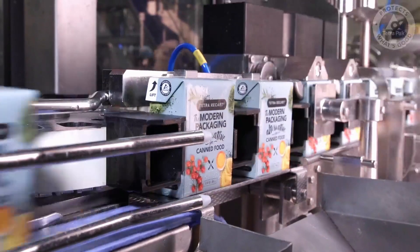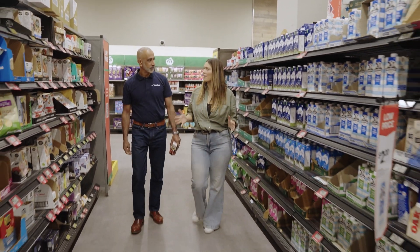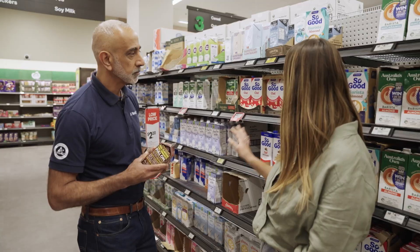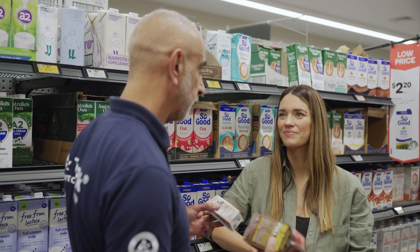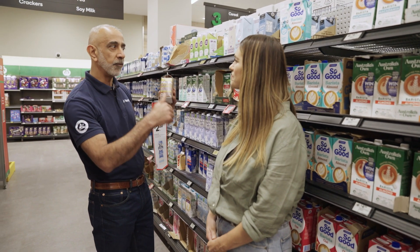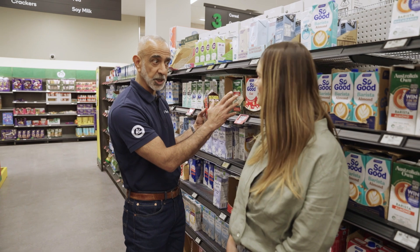Cartons like Tetra Pak have revolutionized food storage. Long-life cartons store fragile foods like milk for up to two years without refrigeration, which is a gold standard. And cartons are easy to store and ship. What about the shape of these packs? I talk about it being a nerdy brick shape, but it really helps. You can see on the shelf that it packs really well, and from a supermarket's perspective it means you can get more product on the shelf, so it's less labor cost in just being able to stack shelves.